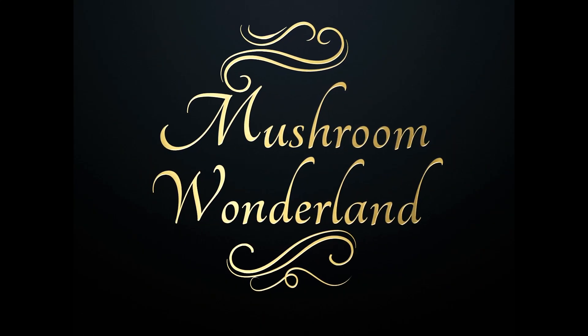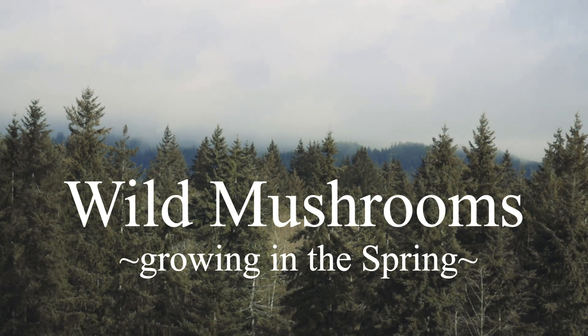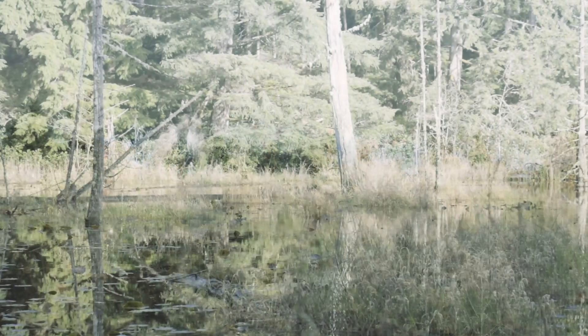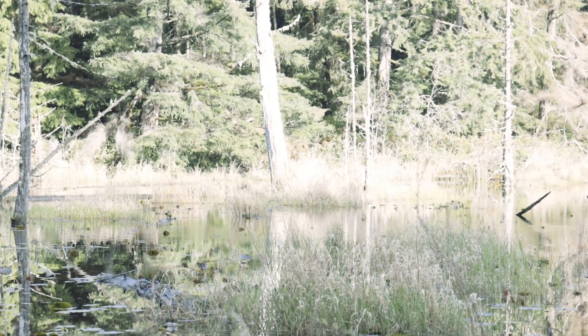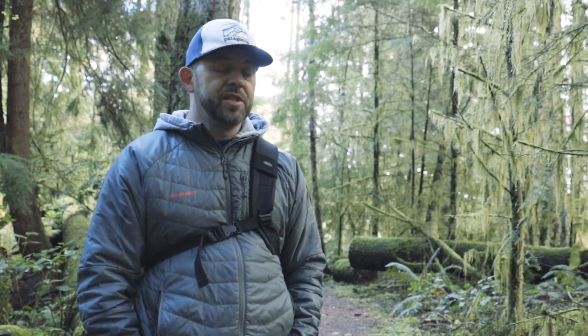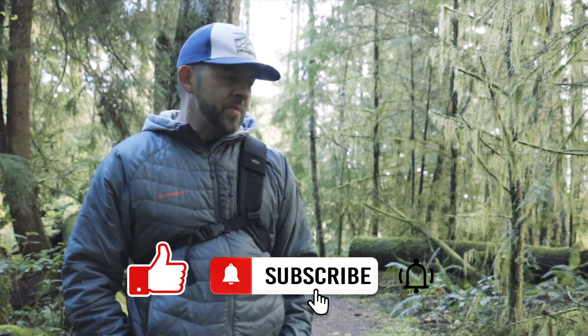Welcome to Mushroom Wonderland. How's it going everybody, it's Aaron Hilliard for Mushroom Wonderland, back with another foraging video in the spring here in the Pacific Northwest. If you're interested in foraging mushrooms, wild food, or survival, this is a good channel for you - hit that subscribe button, give it a thumbs up, and leave a good comment.